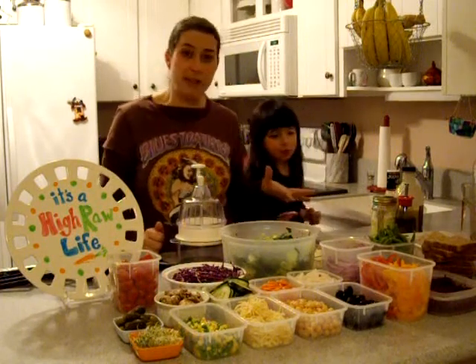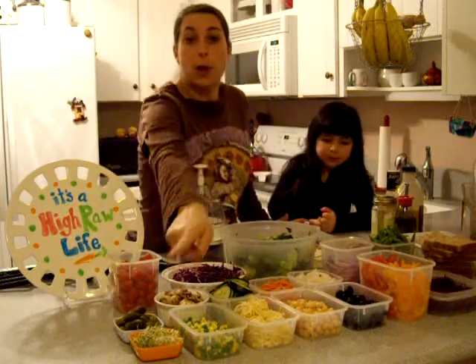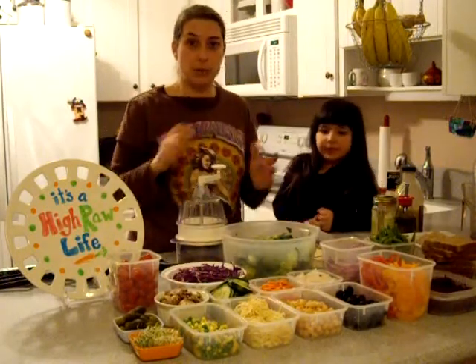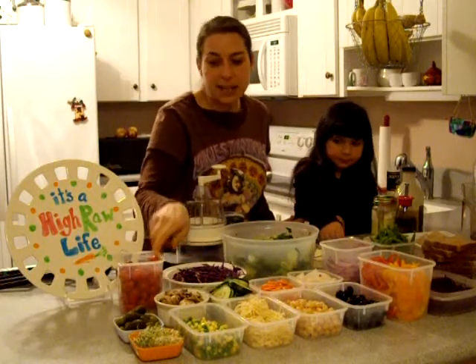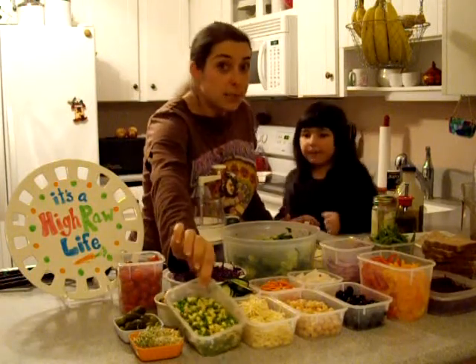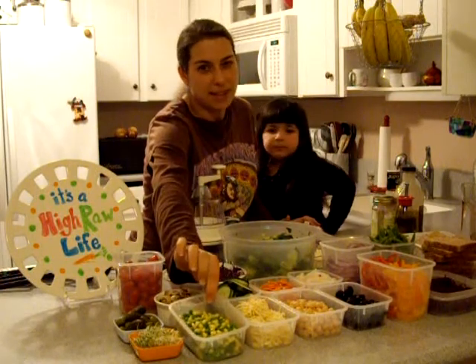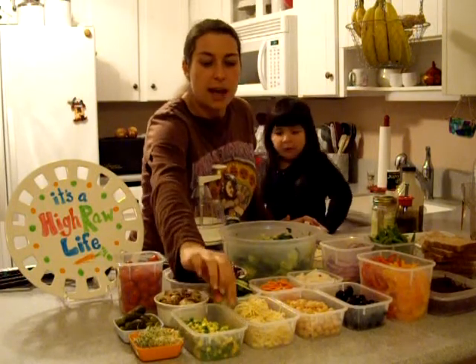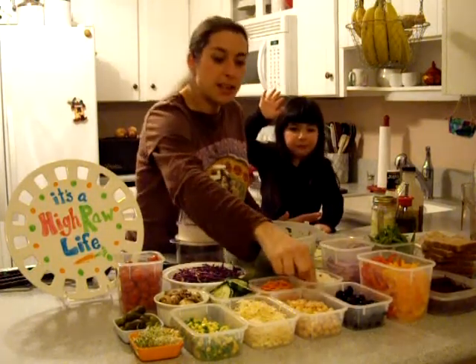I'm going to tell you some of the things that we have and then a little bit about the preparation. Some homegrown sprouts — I do sprouts at home, so those are some of my alfalfas. Pickles, cherry tomatoes, mushrooms, defrosting peas and corn — not from a can, because they're so processed that way. I've got some parsnip, cucumbers, carrots, chickpeas, olives.